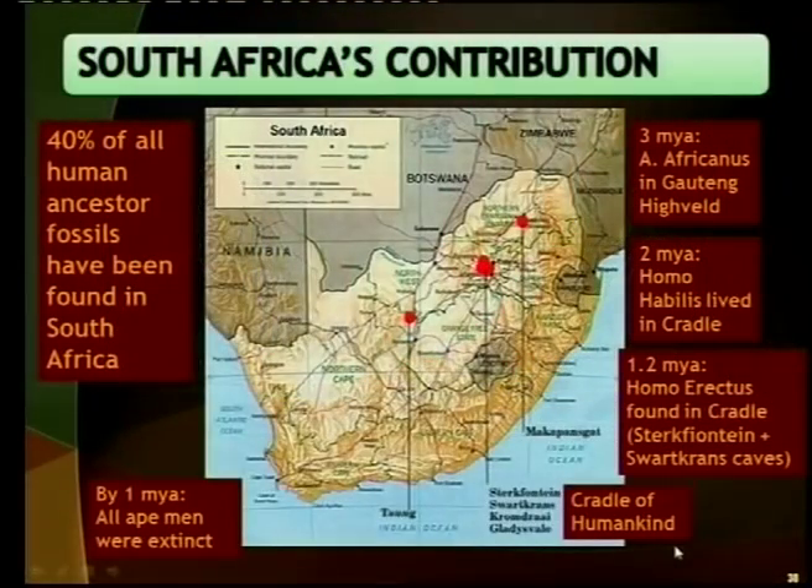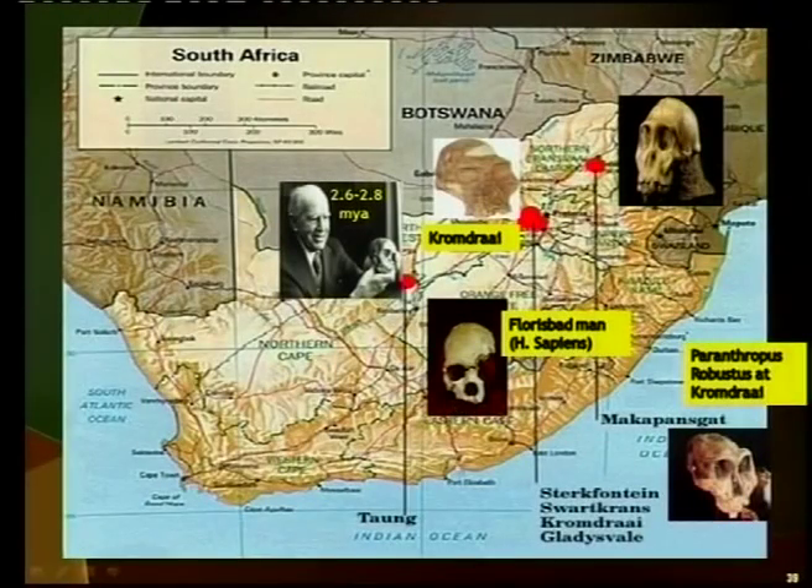A focus on South Africa — Southern Africa, but specifically South Africa — is important. Many fossils have been found there, as you can see on the map. There you have Makapansgat, the Sterkfontein Caves, and Swartkrans. Go through and look at South Africa's contribution. There's also the Florisbad site in the Bloemfontein area.